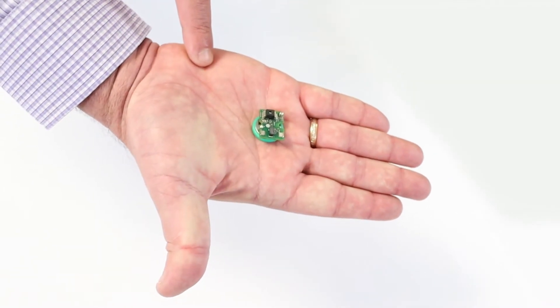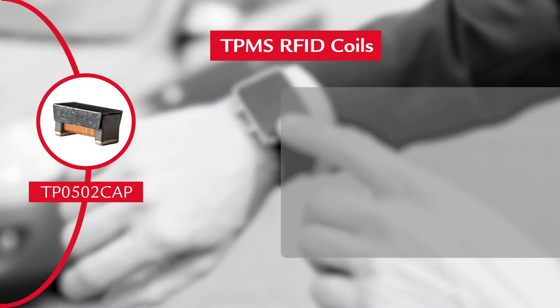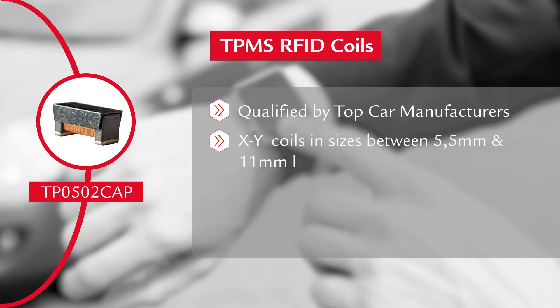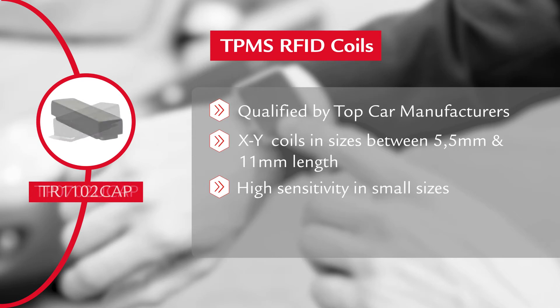Premo has historically been in business for receiver coils and transmitter coils in RFID for many years, working with the largest makers of tire pressure monitoring systems in the world. We have evolved the product from an 11 millimeters length transponder coil — with 500 million transponder coils of that size already in the market — up to a 5.5 millimeters length transmitter coil, which achieves pretty much the same sensitivity, just slightly reduced.